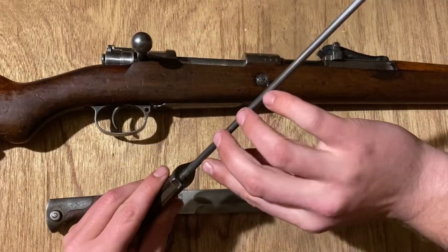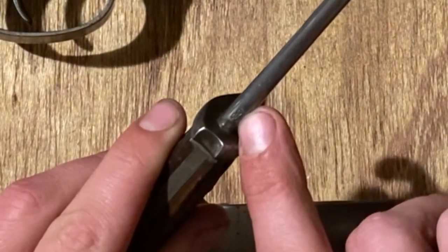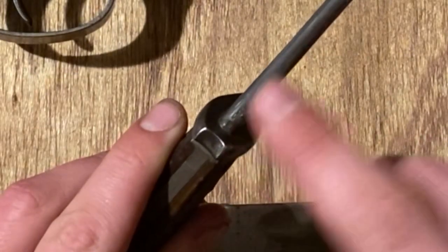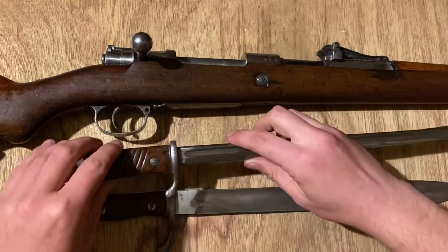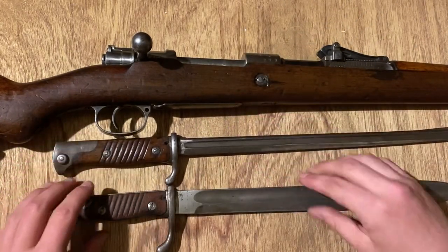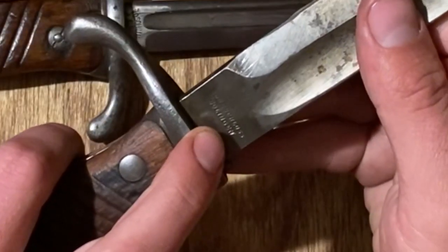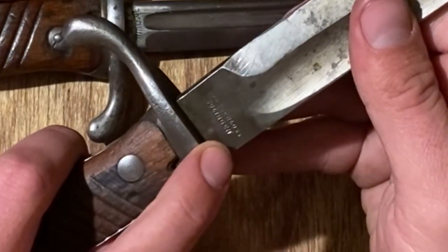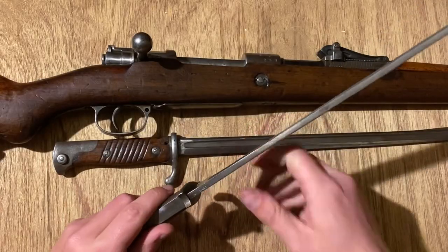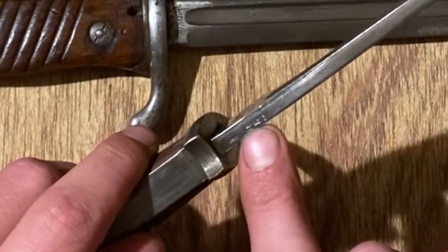On the spine you can see a crown, W, and then O6 - that's 1906 - the crown indicating Emperor Wilhelm. On the butcher blade, the manufacturer is actually printed on the opposite side. In this case, Lundschluß out of Solingen. Still got the crown, W, and then the date 1917 on the spine.